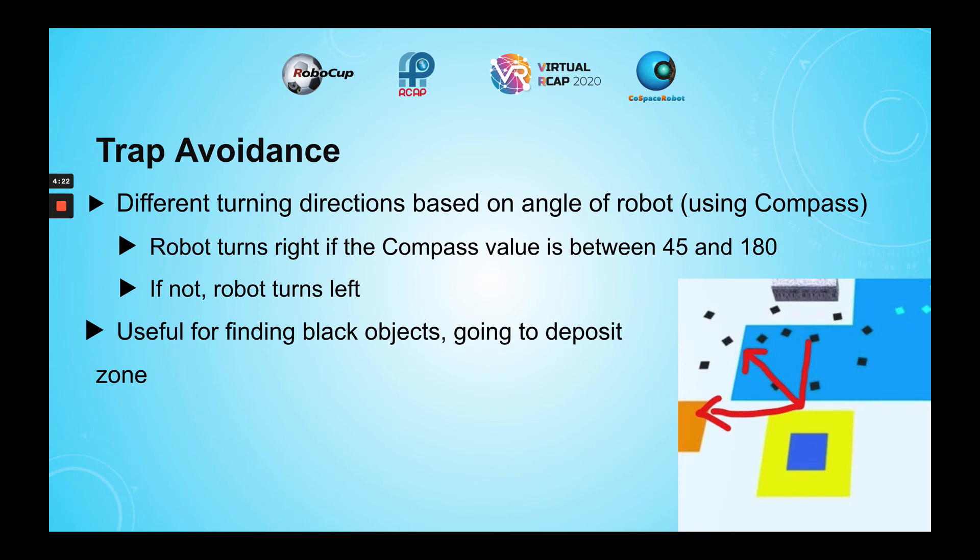To avoid traps, the compass value is used. The turning direction is determined by the angle of the robot. If the robot is between 145 degrees and 180 degrees, the robot turns right; if not, it turns left. This is especially useful for the bottom trap, as turning right allows the robot to find more black objects that go into the deposit zone.